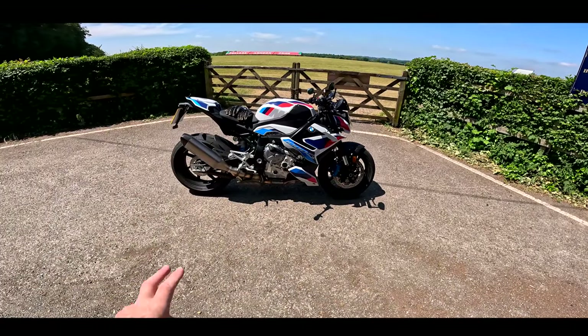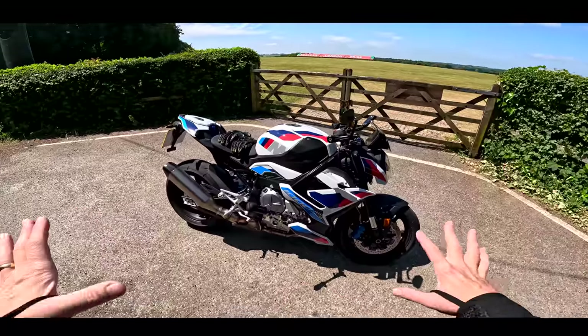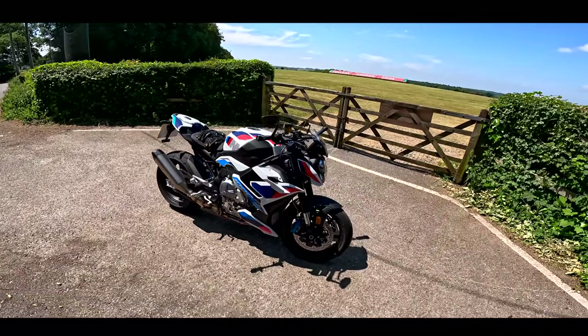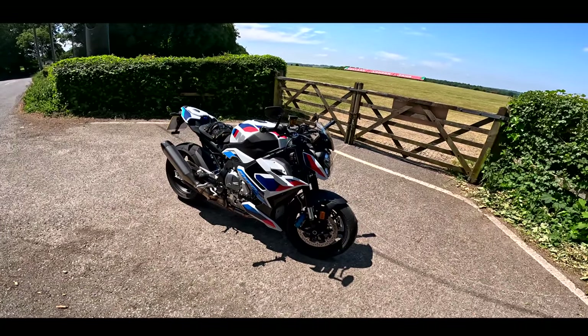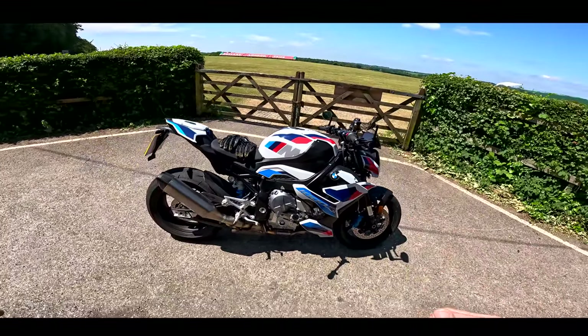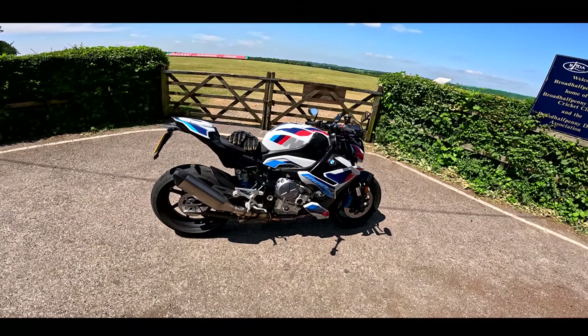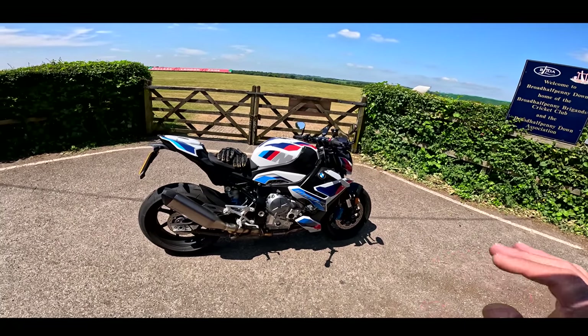Welcome back to the channel and welcome to the second part of my M1000R review. I did a first ride of this bike a couple of weeks ago — I'll pop a link at the top there. This is my second part of the review where I talk about how I found this bike after having it in my possession for two weeks and riding it around as if it was my own.